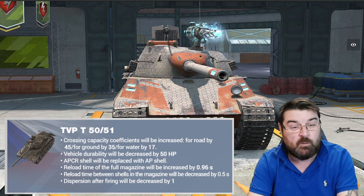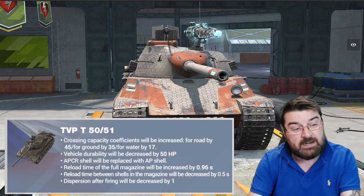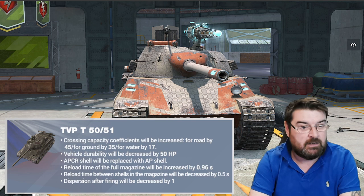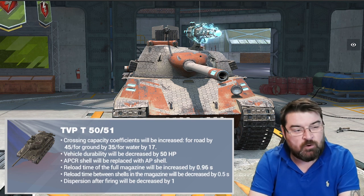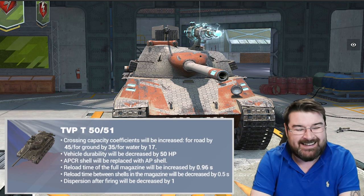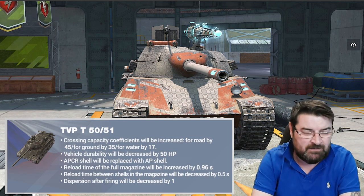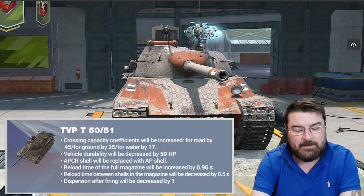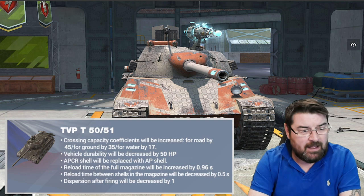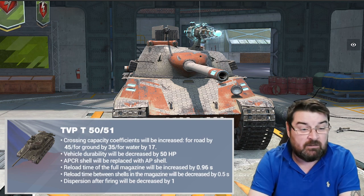That's a buff — it will now go through terrain a lot better. Vehicle durability, meaning its hit points, have been decreased by 50, but you're not really going to miss those 50 hit points because if you stick the right equipment on it, that will increase again. APCR has been replaced by AP, which is not a bad thing and most players won't notice.